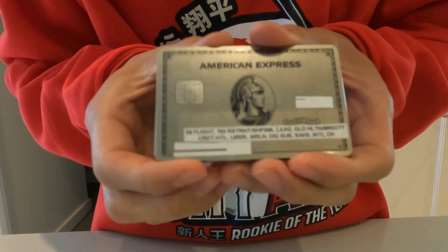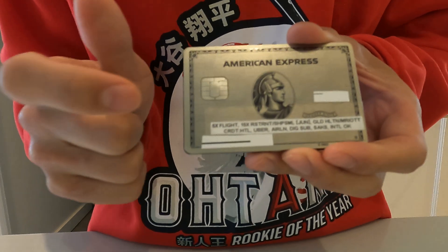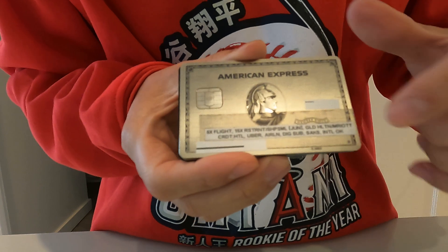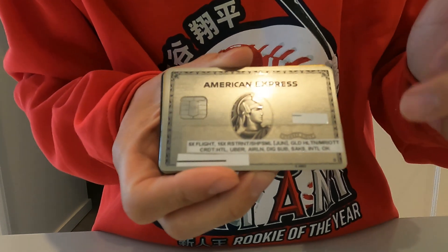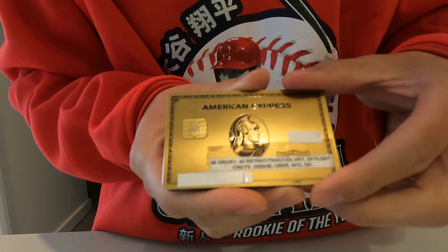The Amex Platinum — the main thing is you get 5x points on flights. I also added miscellaneous perks including gold status on Hilton and Marriott.